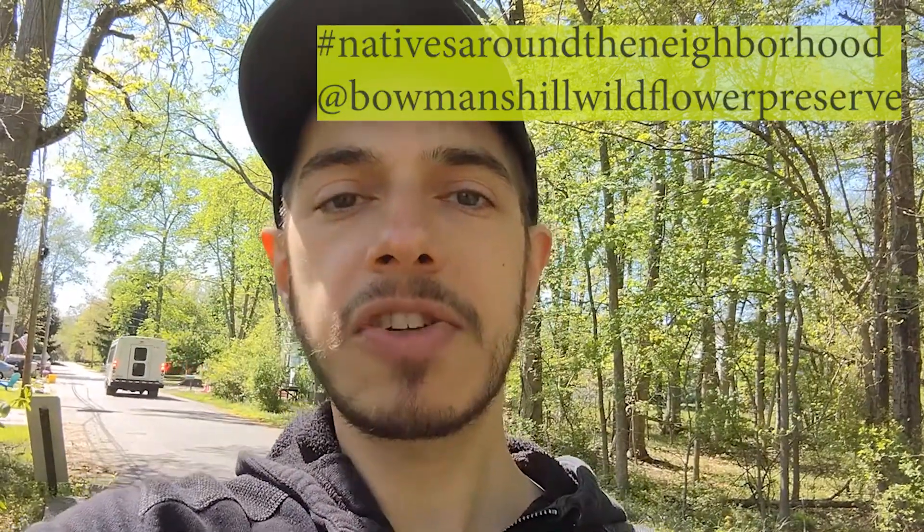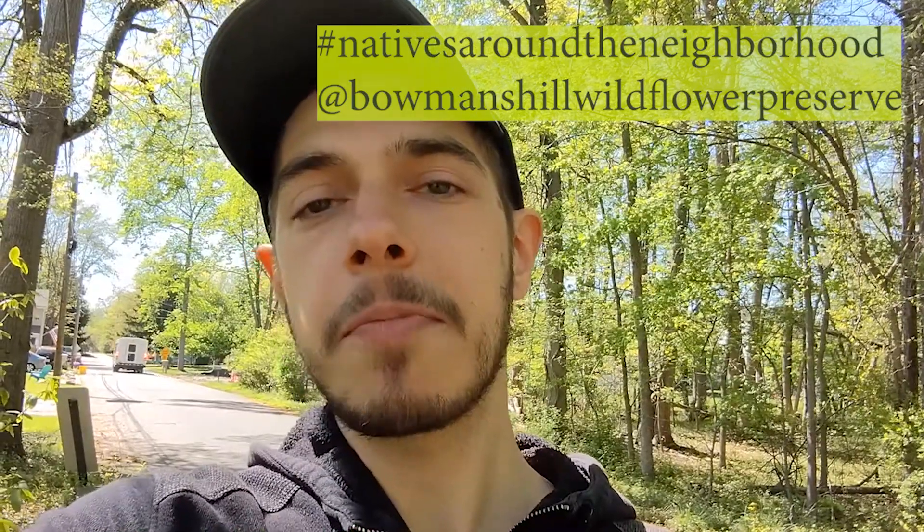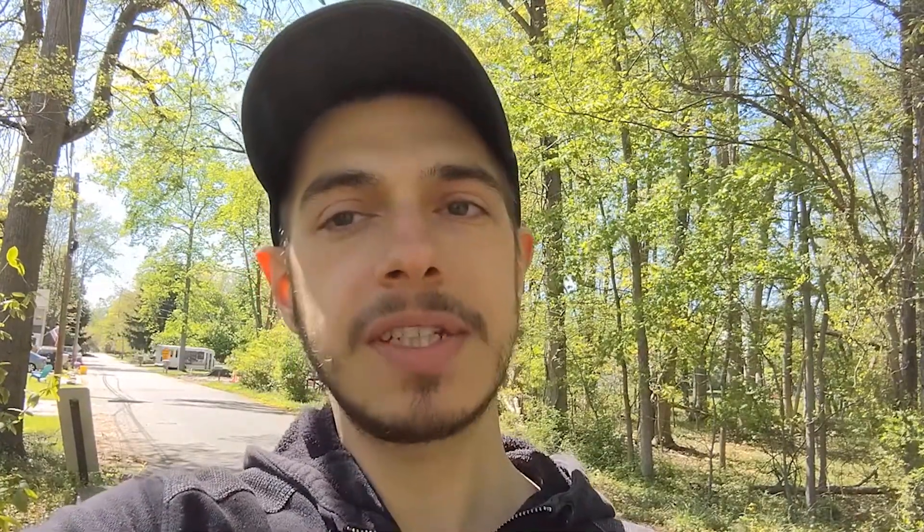I've given the lovely blossoms a sniff, though supposedly they release a scent that insects can detect that reminds them of rotting meat. I could not detect any when I gave the blossoms a good sniff. I hope you all are loving the native plants this spring. If you happen to spot any native plants in your neighborhood, take a picture and tag us on your socials when you post them. As always, I encourage everyone to keep on experiencing what's natural and learn what's native. Take care, everyone, and we'll see you all again soon.